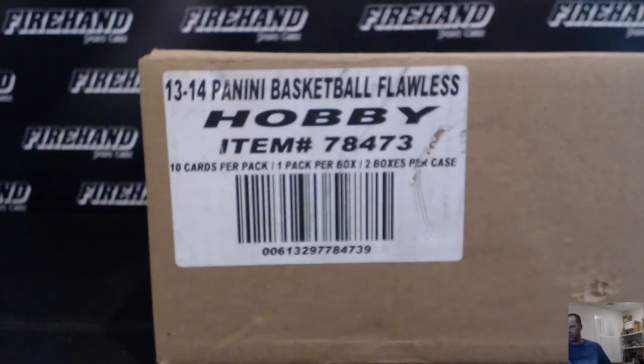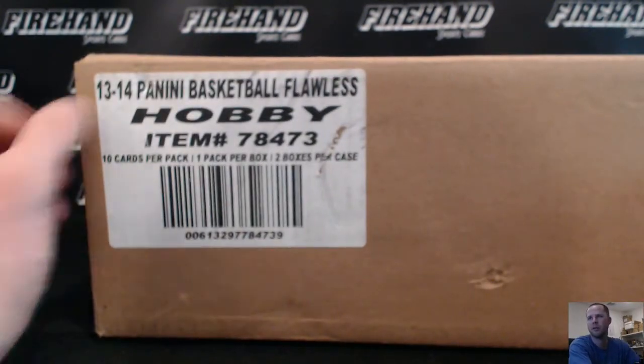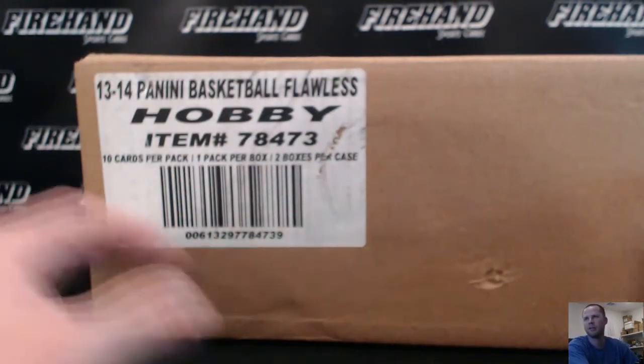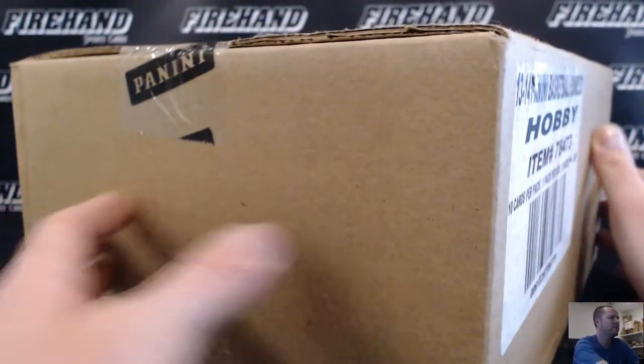Okay, here we go guys. Late night fill on this one. Reuben Aldrin closing it out for us. This is 13-14 Flawless Basketball. The outer casing is definitely not flawless — pretty dinged up, like it fell off a truck or something. The inside is still flawless.